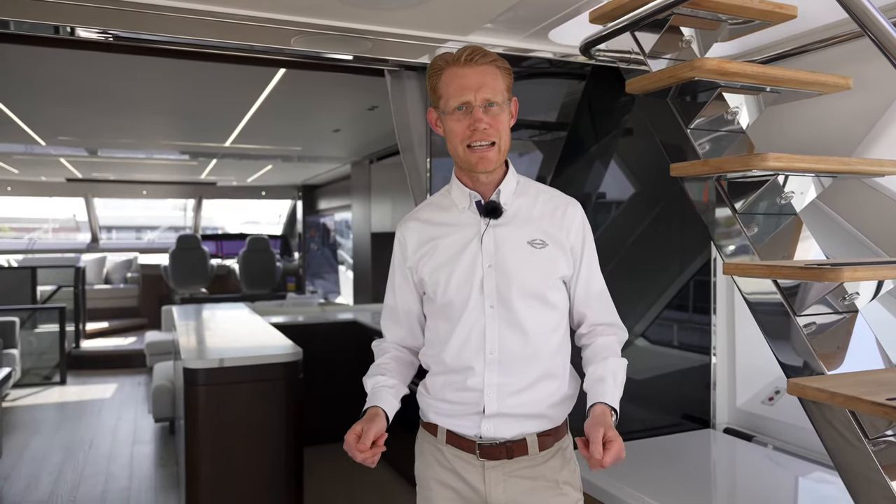Hello and welcome to Sunseeker International. I'm Douglas Culverwell, the Director of Distributor Development. I have the pleasure today of introducing you to our brand new 76 Yacht aft galley layout.